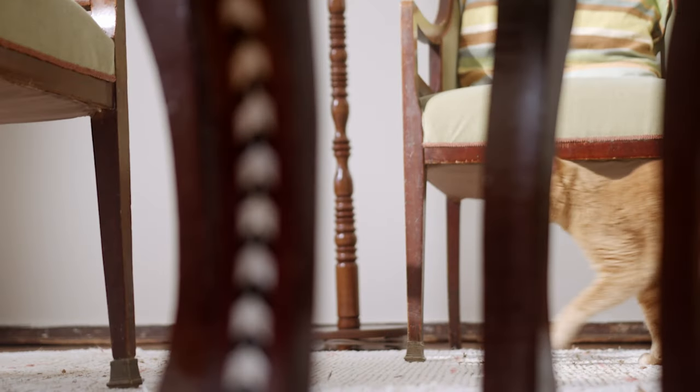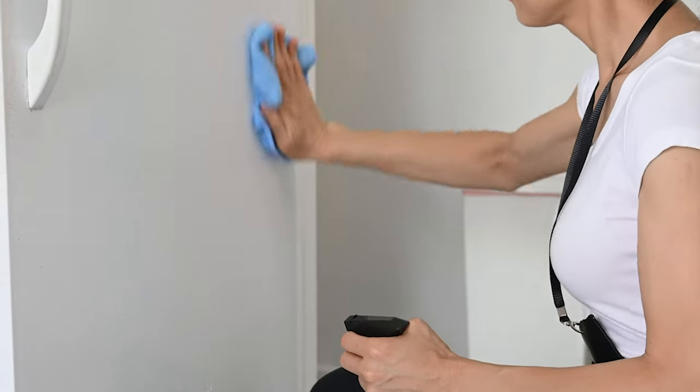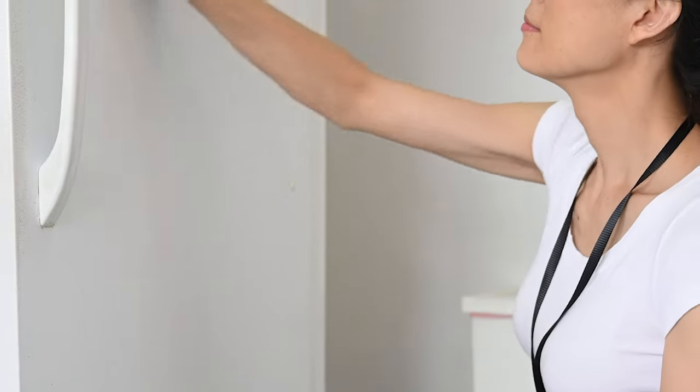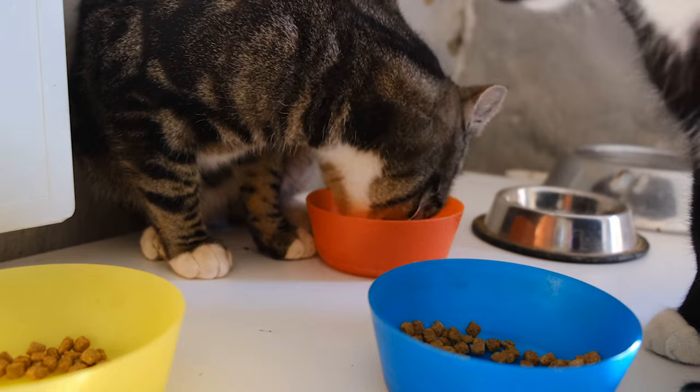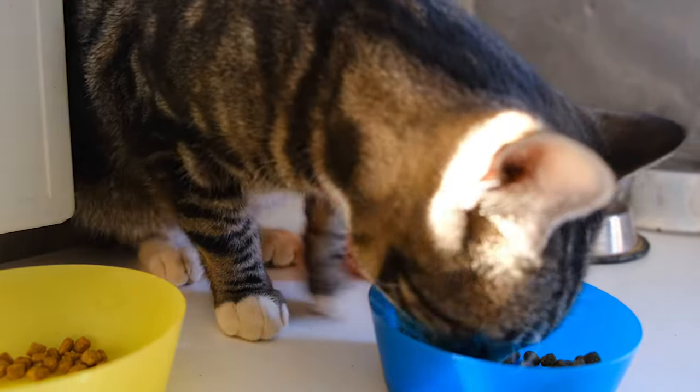You can also try putting furniture to block access to problem areas, or put the cat's bedding and food right there — most cats will not urinate and defecate where they eat, drink, and sleep. You can also spray certain areas with a repellent spray such as a citrus-scented air freshener, which cats don't tend to like, or there is a scat compressed-air spray that is a remote-operated air compressor that can keep a cat out of a location.